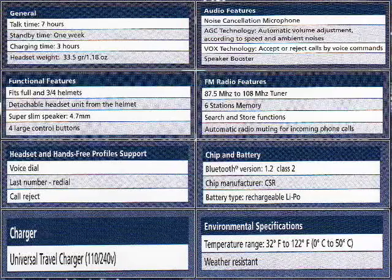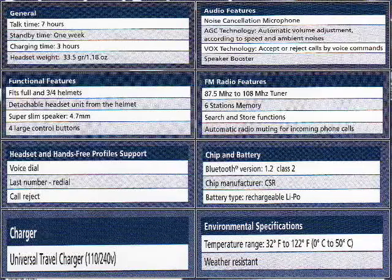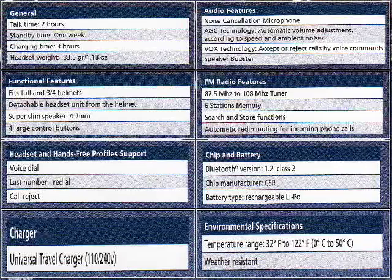At 33 and a half grams, you won't even notice it on your helmet. The Scala Rider FM also has you covered from an audio standpoint, with a noise cancelling mic that sounds great hanging out on your three quarter helmet or tucked in behind your full face, as well as an automatic gain control to make sure that you can hear your caller whether you're standing at a light or doing 70 on the freeway. To help you keep your hands on the bars, the Scala Rider has hands-free functions that let you voice dial, redial, or reject incoming calls.